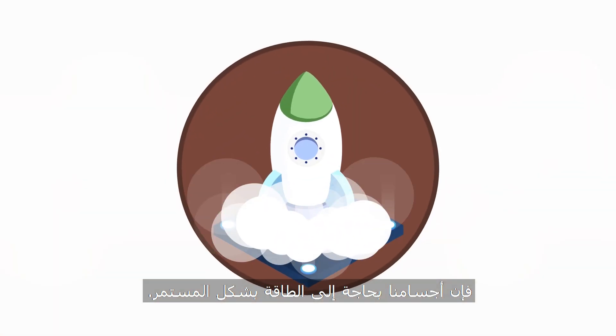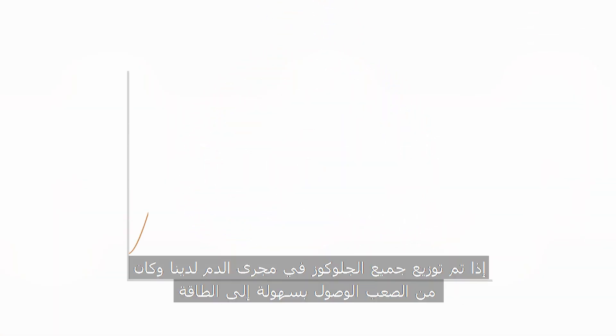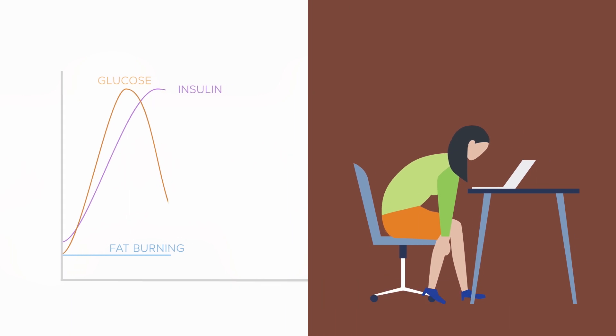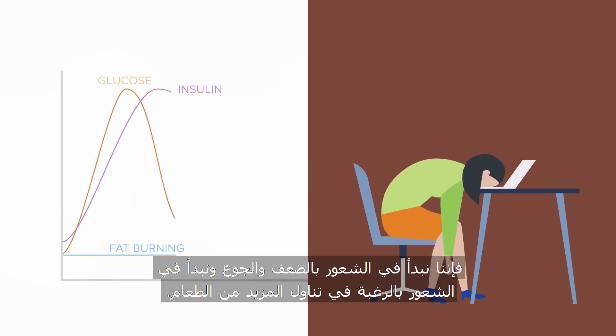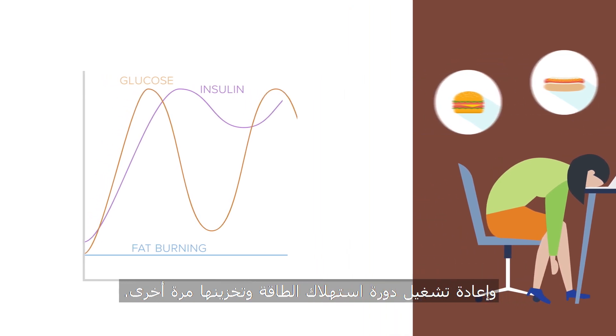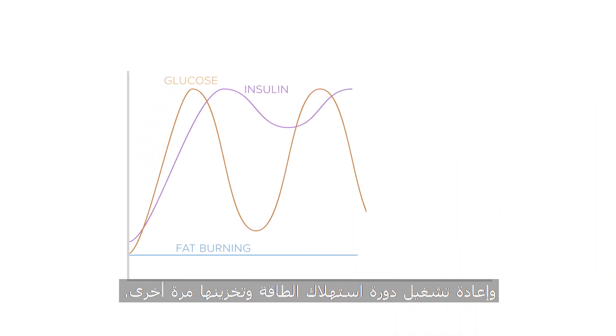Our bodies need constant fuel. After all the glucose in our bloodstream has been distributed, and the energy from stored fat is not easily accessible because of the presence of insulin, we begin to feel sluggish, hungry, and start craving more food. So we eat again, and if the food is high in carbohydrates, more insulin is released, restarting the cycle of energy consumption and storage all over again.